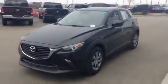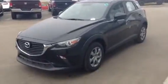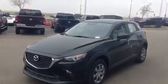Hey Fred, Jared Abbas here from LA Mazda. I wanted to thank you for your inquiry on a 2016 Mazda CX-3 GX all-wheel drive, black in color — beautiful car as you can see.